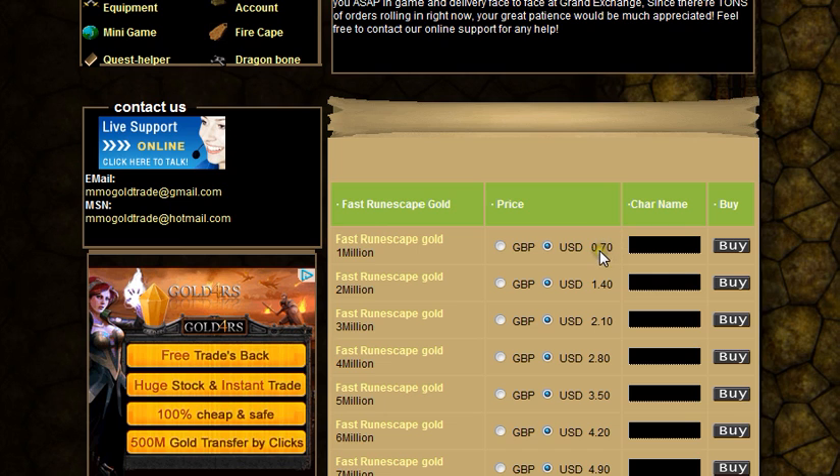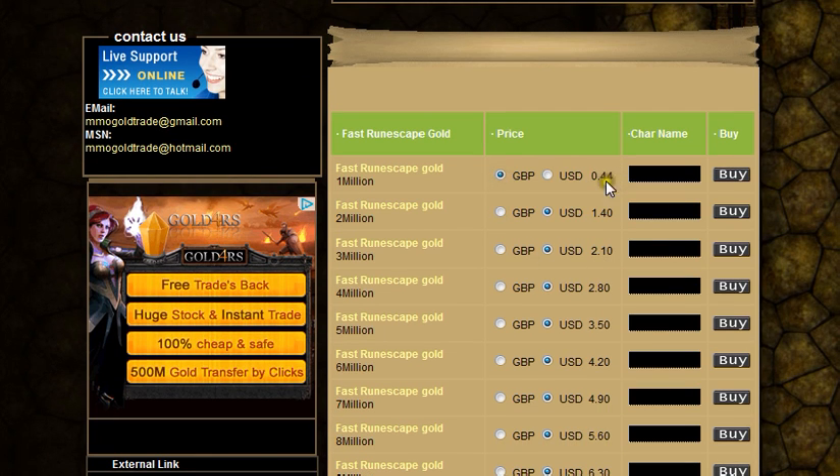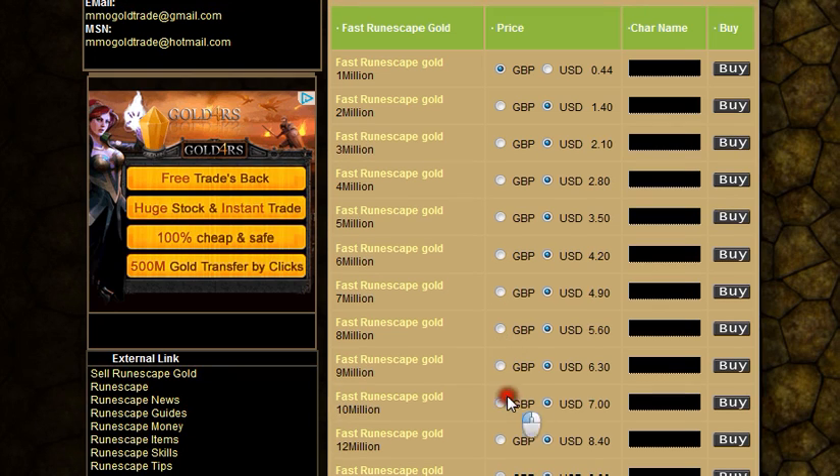So, 70 cents or dollars, whatever, and then 44p. And that's pretty good just for 1 million. And for 10 million, it'll probably be 4.40 then.